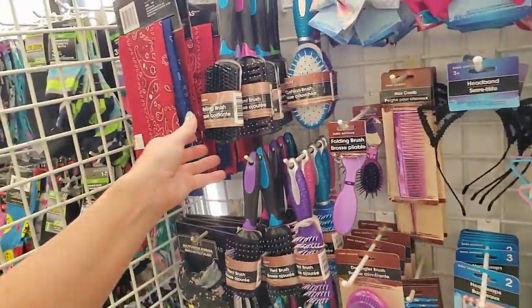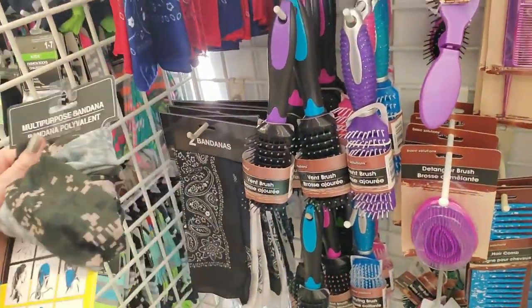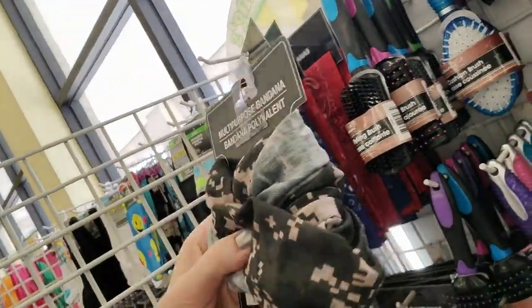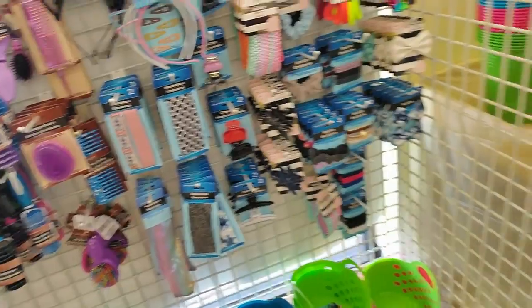Hair products, hair products — that'll get you a hairbrush, two bandanas. I bought one of these for my older son; it's a multi-purpose bandana and he wears it around his neck in the wintertime. But over here we still have school stuff.